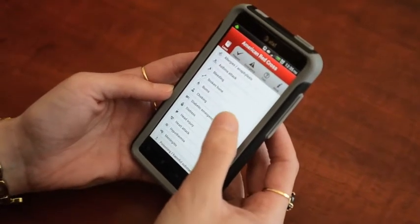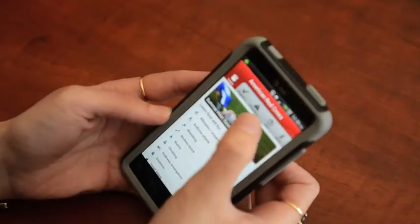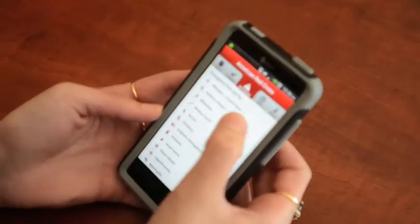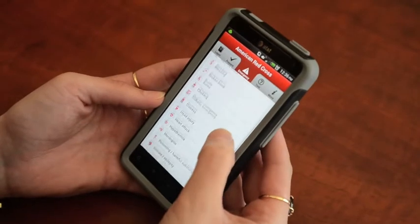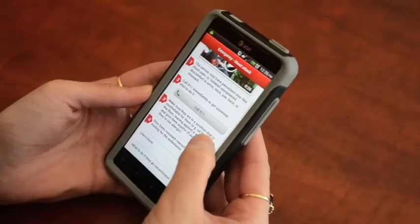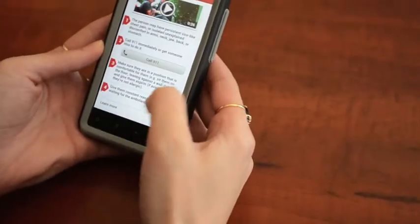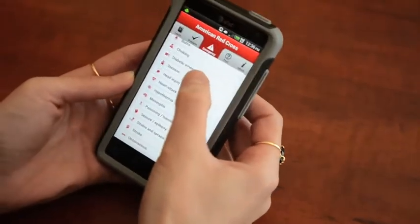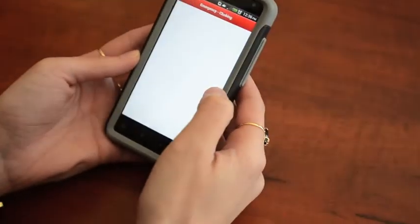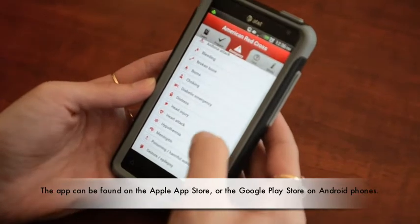The American Red Cross released a new medical app for Android and iPhone users Thursday that provides everyday people with crucial medical information. The app is categorized in alphabetical order to make it more user friendly and provides medical information taught in American Red Cross first aid classes.